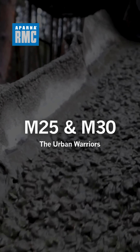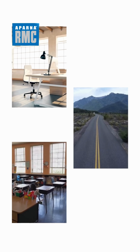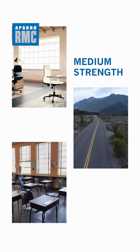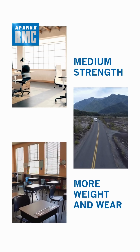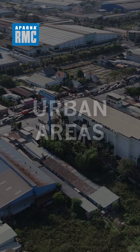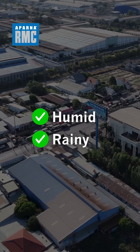M25 and M30. You can use it for commercial complexes, roadways, school buildings, and light load zones. Its strength level is medium strength — handles more weight and wear. It performs well in urban areas with varying temperatures, and admixtures help in humid or rainy conditions.